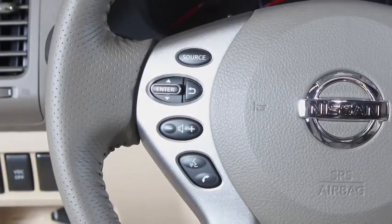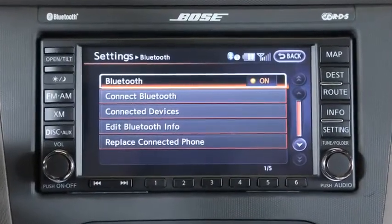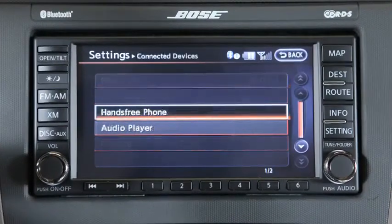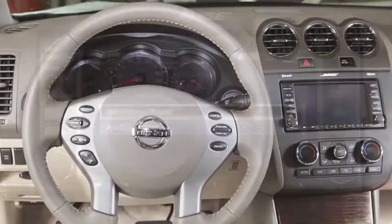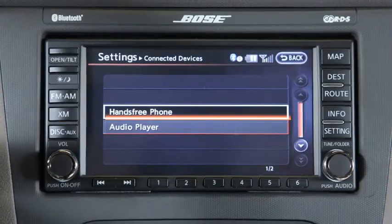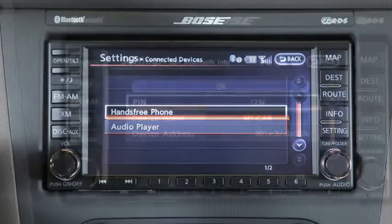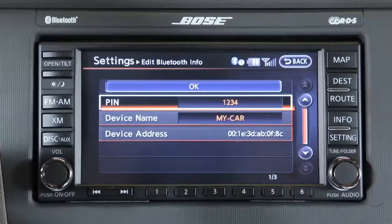If your vehicle is equipped with a navigation system, your Bluetooth system is capable of streaming audio from Bluetooth-compatible devices. A wireless connection can be set up between the audio device and the in-vehicle audio system, so that files on the device can be played through the audio system. Once the audio device is paired to the audio system, no additional Bluetooth connecting procedure is required.